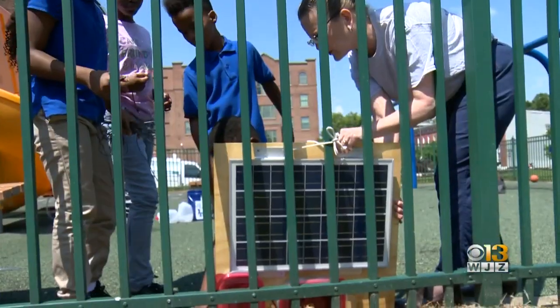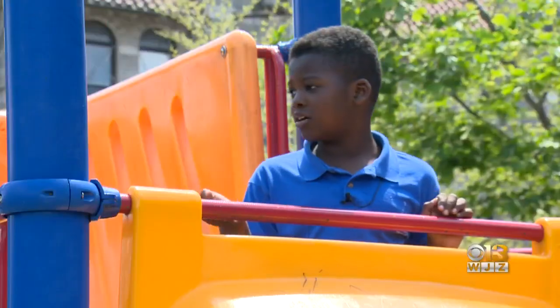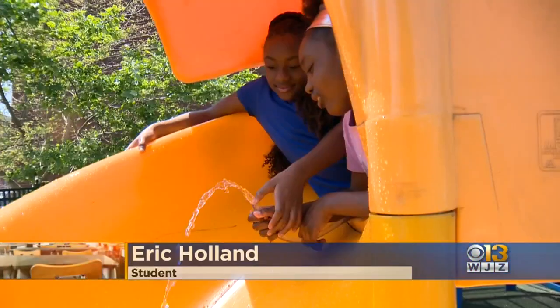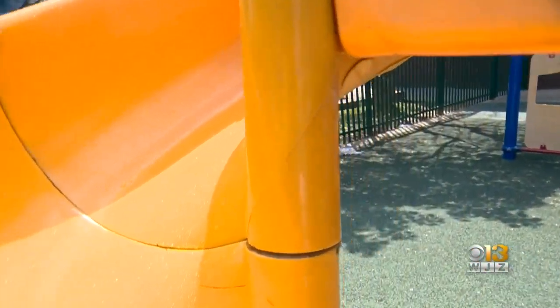It made me feel really famous. It made me feel like I was a scientist myself. They've started here and these young inventors are spreading the word — telling their family all about the engineering process. This project began back in January and now it's complete, just in time for summer.